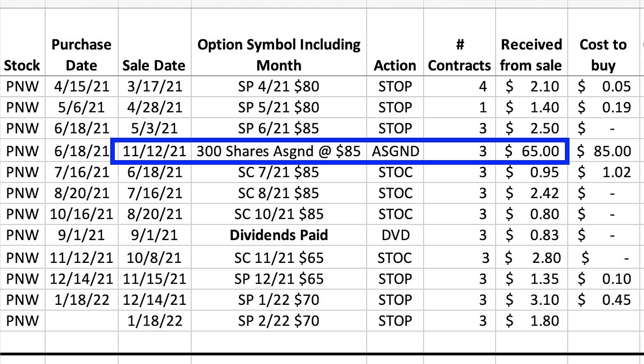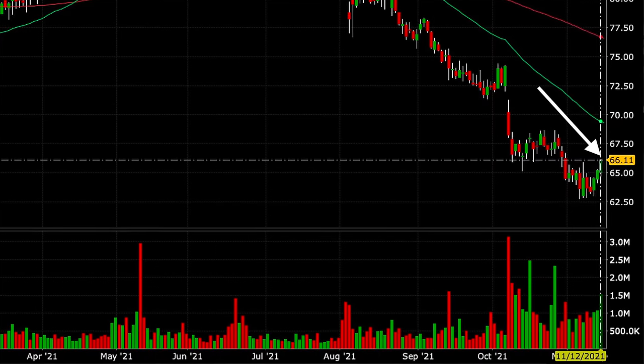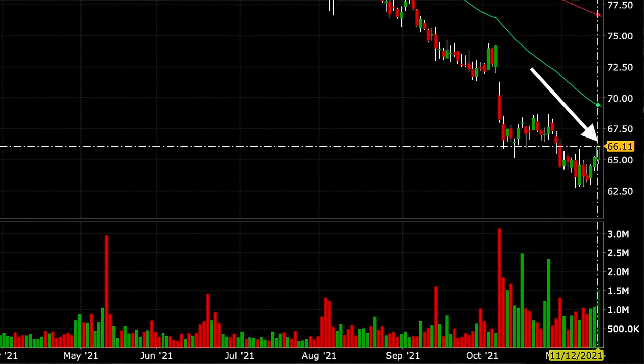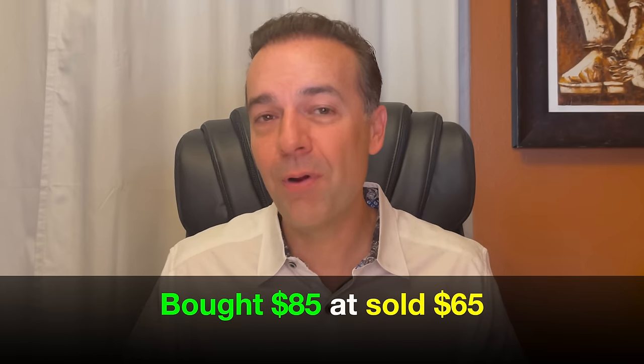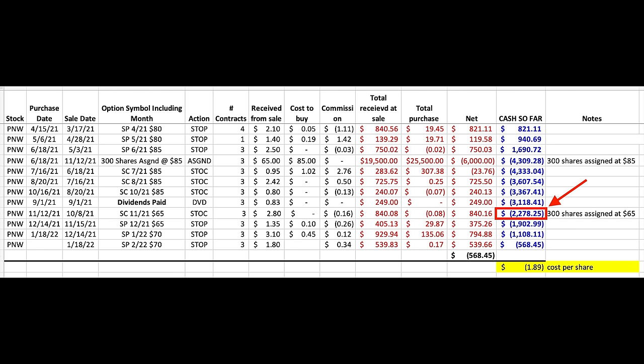The problem is what happened right about a month later. On November 12th, Pinnacle West was called away from us at $65 per share. If I remember correctly, this was done to capture the $0.85 per share dividend because it was about to go ex-dividend. The stock really wasn't that far in the money, so this assignment surprised me. The problem is that now we were out of the stock at a price lower than the $85 per share we purchased it at, showing a loss of $2,278 in this position.